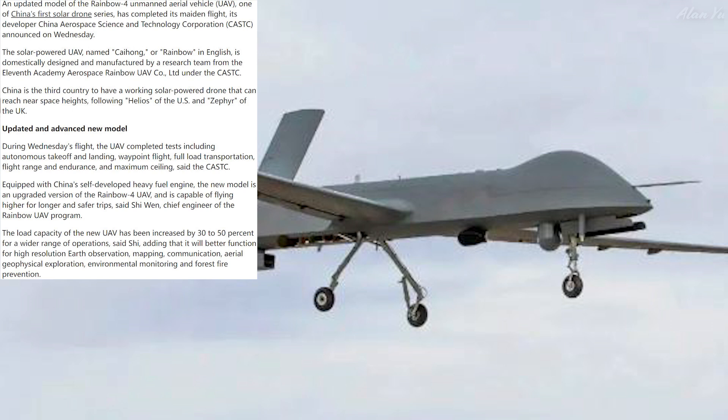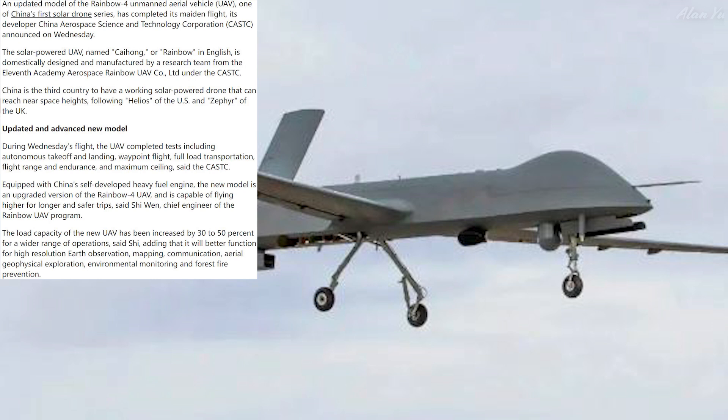China is the third country to have a working solar-powered drone that can reach near-space heights, following Helios of the US and Zephyr of the UK. Flying up to 20,000 meters high, the Rainbow UAV reached an altitude of 20,000 meters during a test flight in the country's northwest regions in 2017. The team said the drone flew smoothly in near space for over 15 hours, completing a scheduled path and landing securely.